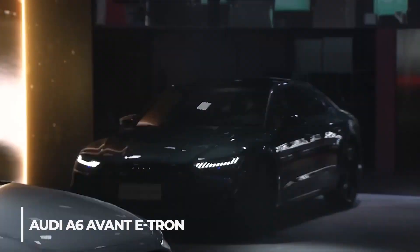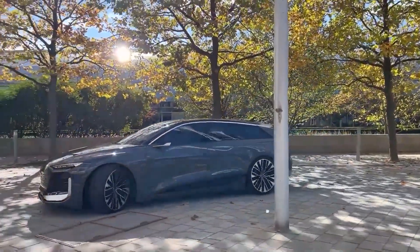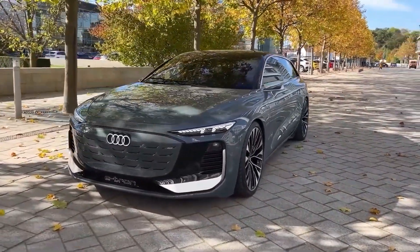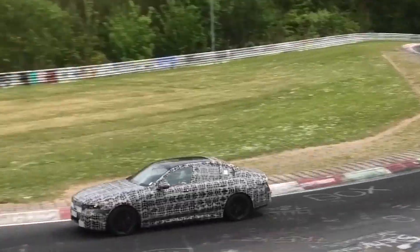Before we begin, why don't you subscribe to the channel and hit the bell icon. With that, let's get started. Audi's concept for an all-electric station wagon was unveiled in March 2022 with the Audi A6 Avant e-tron display vehicle. It will likely compete with the upcoming BMW i5 Touring as the world's first or second electric station wagon.